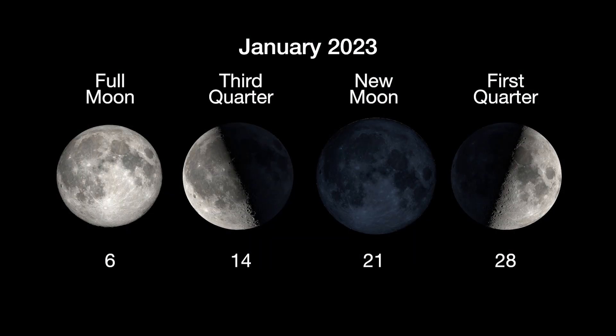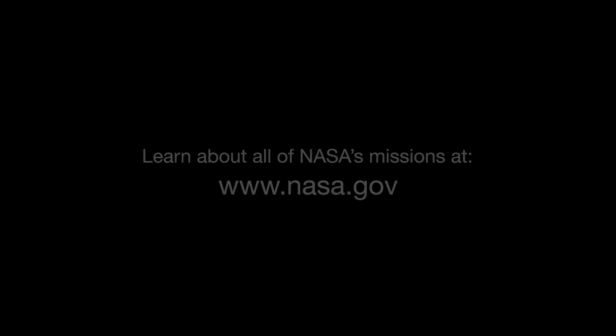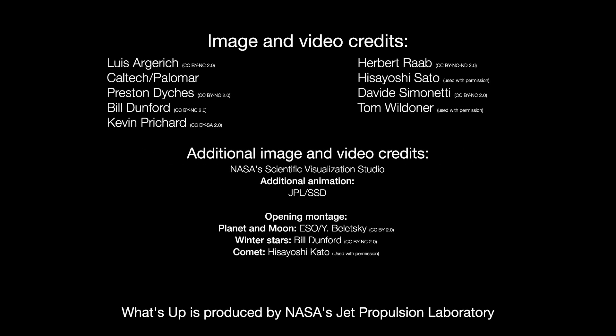Here are the phases of the Moon for January. Stay up to date with all of NASA's missions to explore the solar system and beyond at NASA.gov. I'm Preston Dyches from NASA's Jet Propulsion Laboratory, and that's what's up for this month.